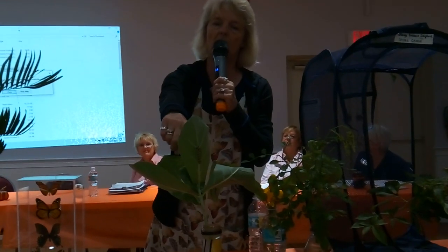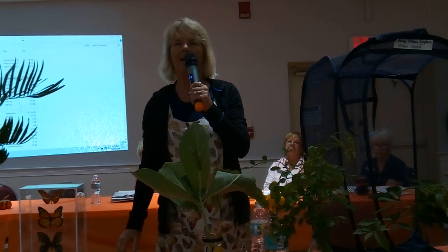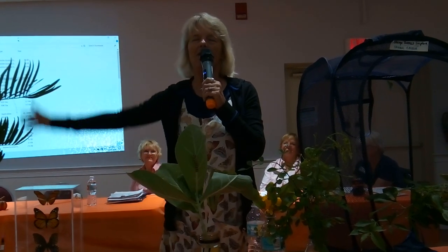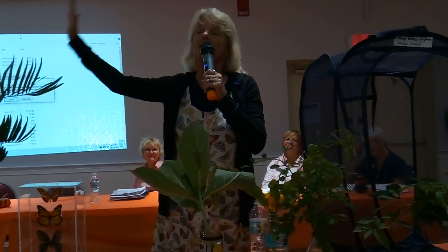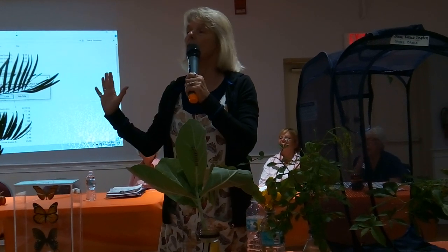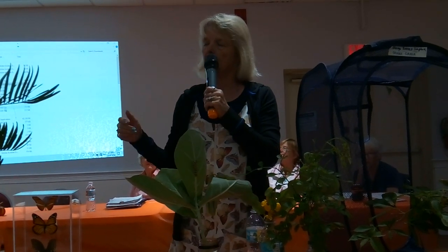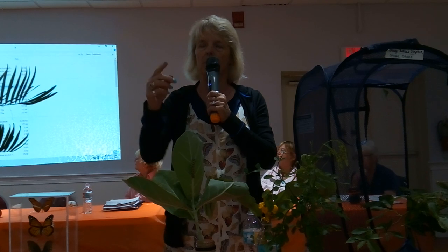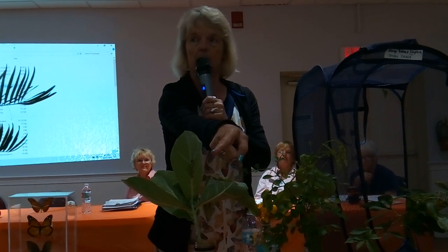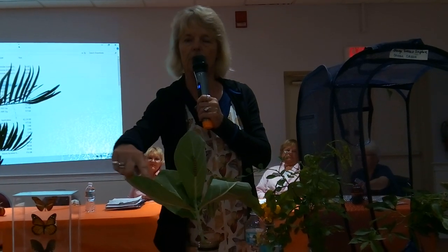This particular giant milkweed is from Wisconsin. In Wisconsin, this milkweed gets about knee-high, maybe a little higher. But in Florida, if you came to my house, out in the cul-de-sac in front, I have one that's 20 feet tall and 20 feet wide. I bet it's the biggest giant milkweed in the whole area. The really neat thing about giant milkweed is if you're using regular tropical milkweed, you know it takes one plant per caterpillar. But the beauty of giant milkweed is one leaf per caterpillar.